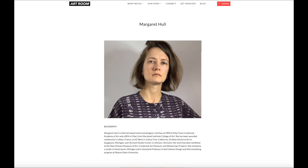You can see more about Margaret on our online exhibition, Interchanging Lines, Constructing Homes at artroomfw.org.